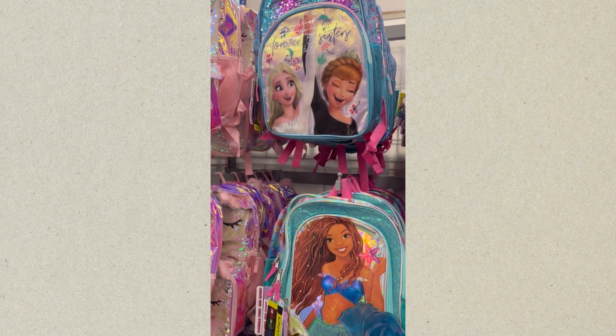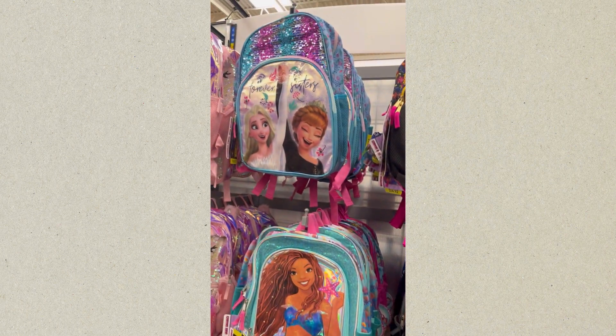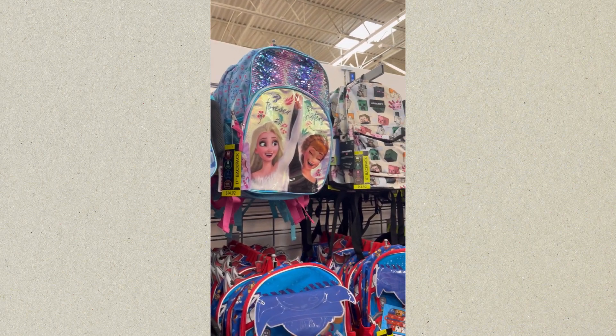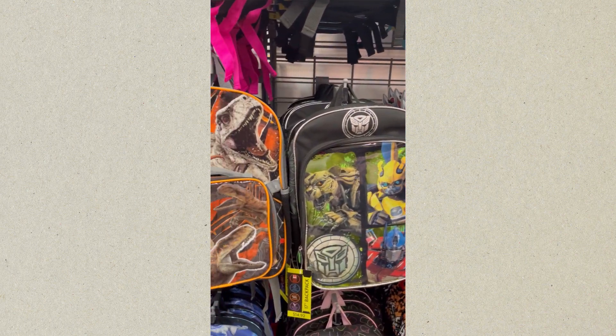Let's get into it. The first one you see is Frozen. That's the Little Mermaid. Down there at the bottom is Laugh Out Loud Surprise. And as we scroll on over to the right, that is Moana. That is a dinosaur backpack. There's another Frozen. These two backpacks are Paw Patrol.